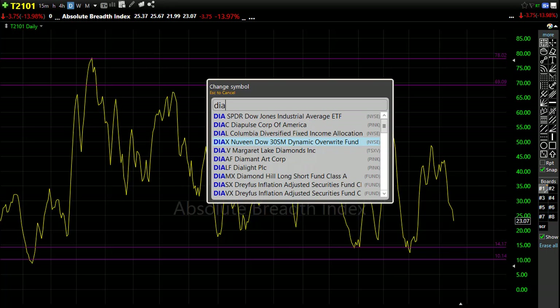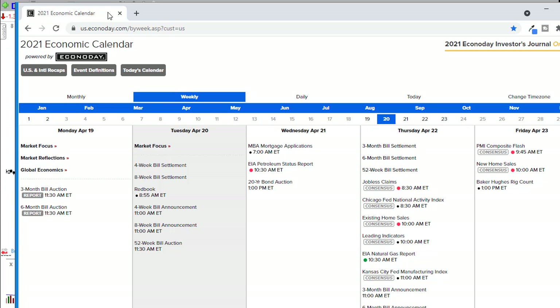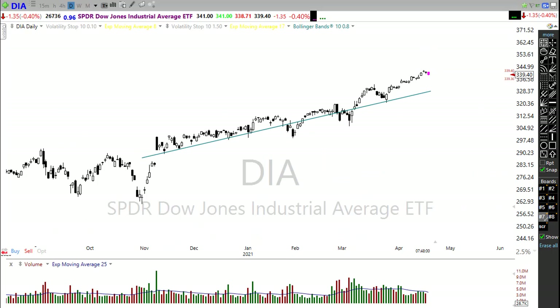Looking at our economic calendar for today — it's pretty boring this week. We don't have anything that's a major report; just some bond announcements and a 52-week auction. Tomorrow we have the petroleum status report and a 20-year bond auction — those are worth paying attention to, especially with bonds rising again this morning. Mortgage applications have been a little bit problematic lately, so keep an eye on that as it could give clues to the housing numbers coming later this week.